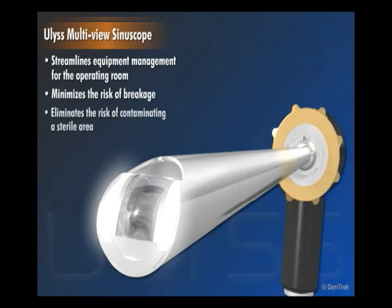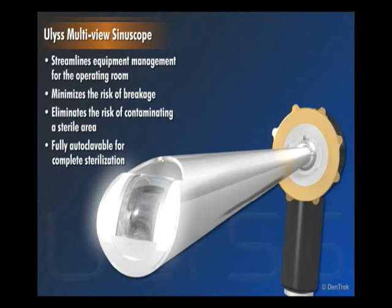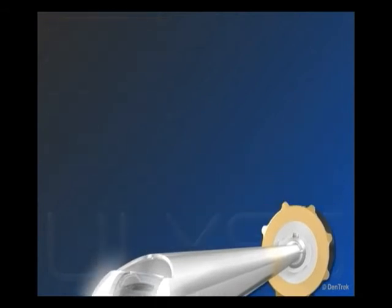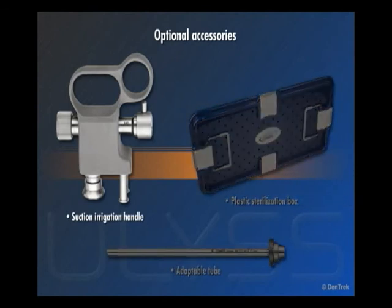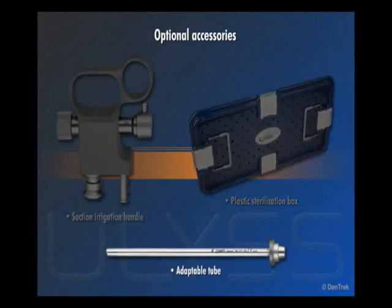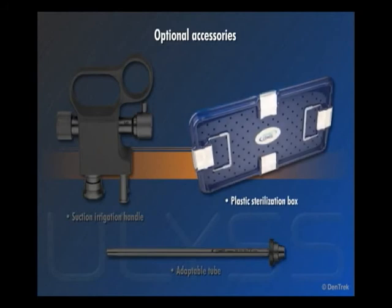EULUS also eliminates the risk of contaminating a sterile area by changing scopes during a procedure and is fully autoclavable for complete sterilization. The scope comes with several optional accessories, including a suction irrigation handle, adaptable tube, and plastic sterilization box.